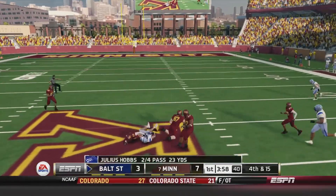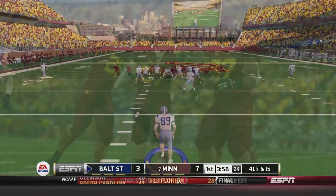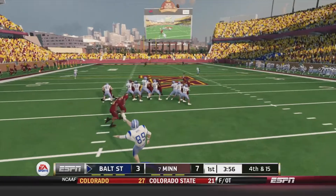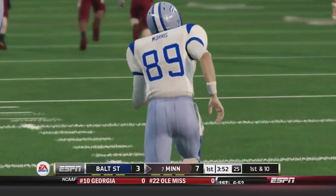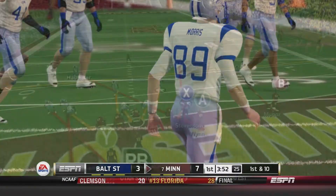Hobbs going to throw over the middle and Dustin Scott couldn't hold on to it — incomplete. The Stallions go three and out. Out comes William Morris. Here's the punt — a hell of a punt by Morris, going to bounce and go out of bounds at the 1-yard line. That's what my boy Walter would call a what-a-punt.